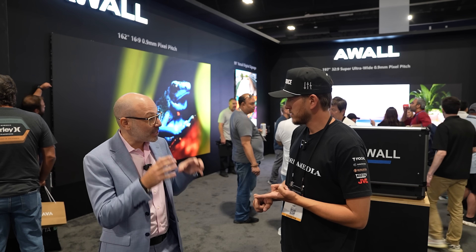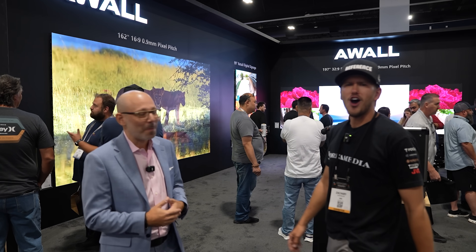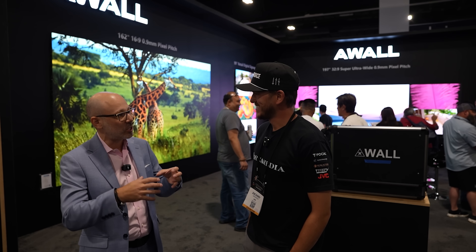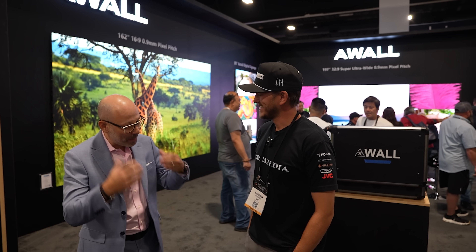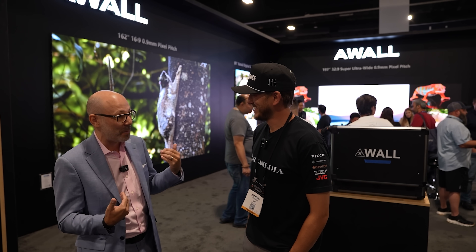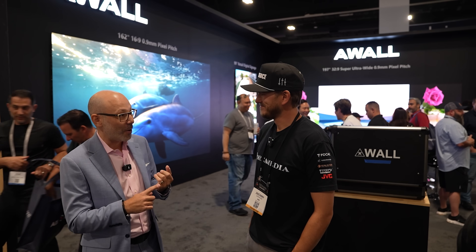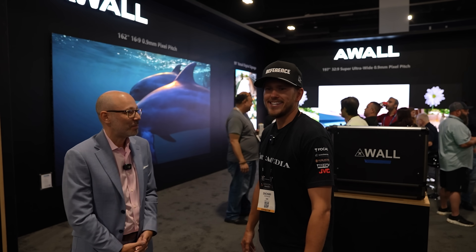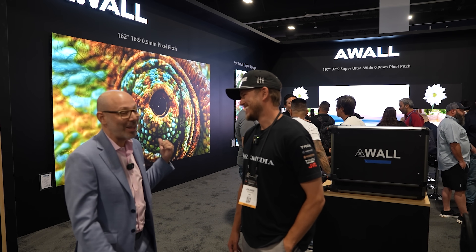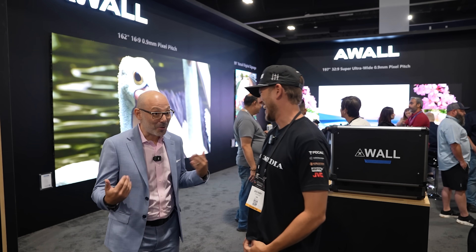Do you do white balance calibration before sending units out? We do all of that at factory. And we provide extra panels that are white balance matched — the spare kit is incredible. We know exactly what the customer and the dealer wants. We want this product to have the longevity we promise, and it delivers 100,000-hour lamp life with zero burn-in. That's roughly 10 years — you'll be pulling the wall down for an upgrade before it ever wears out.